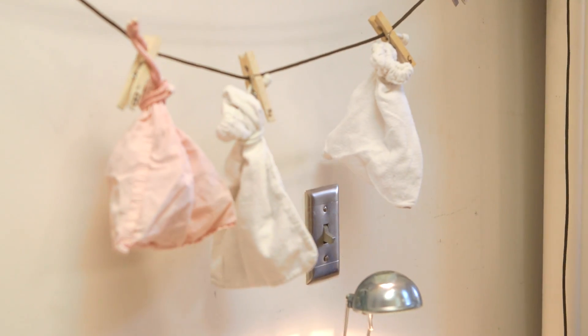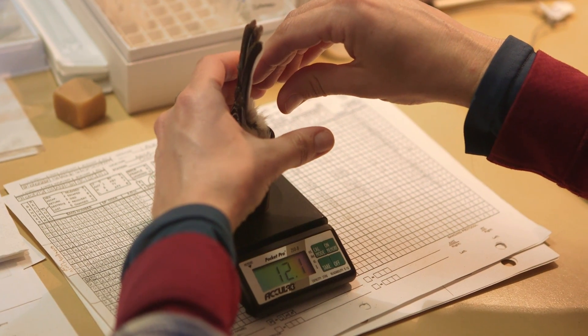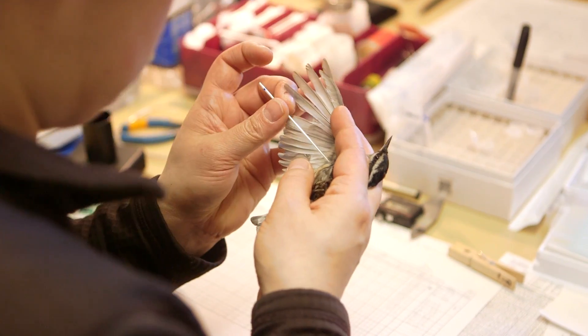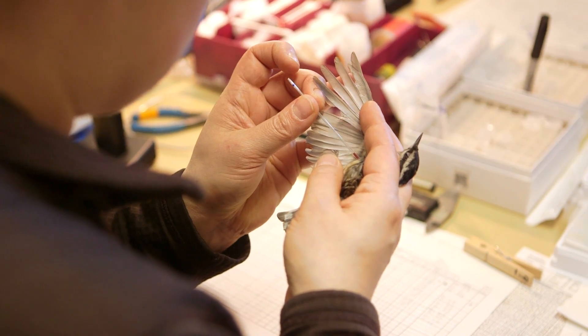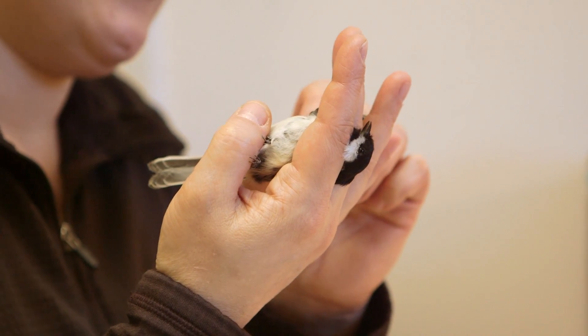Some of the things that we've been able to rule out so far include bacterial infections, which can cause deformities in other birds, a number of contaminants that have been associated with deformities in other species, and most nutritional problems. We've also looked at potential effects of feeder foods on birds, and that doesn't seem to be contributing to the deformities.